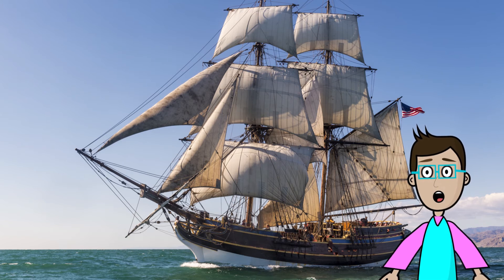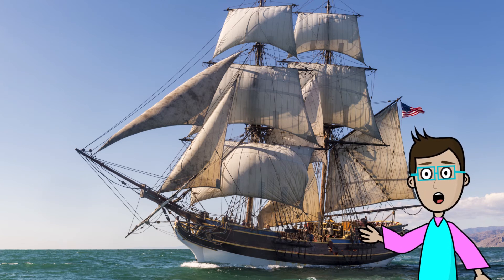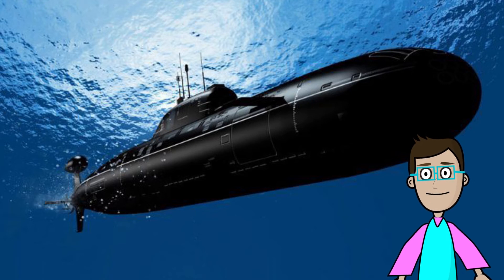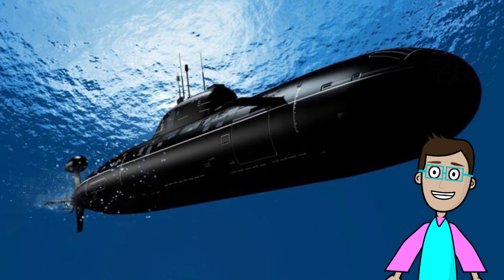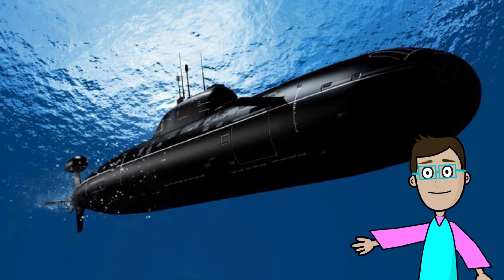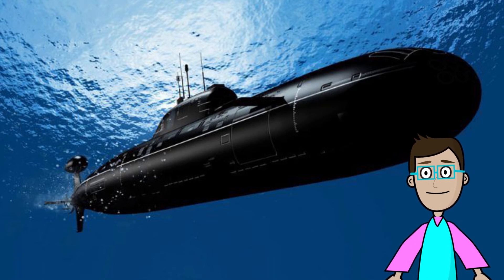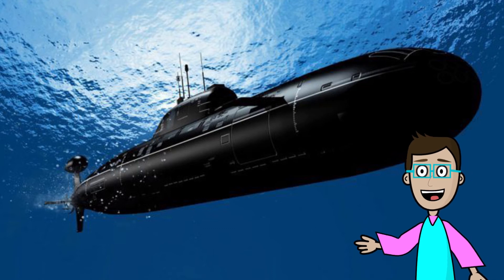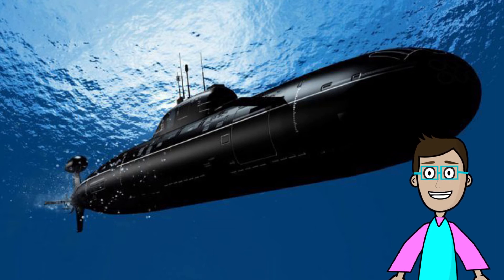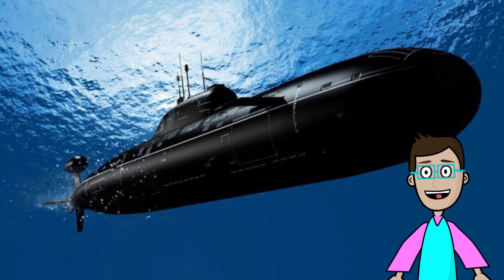So far we've only talked about objects that get you around on top of the water. But did you know there's something that can get you around underwater? It's called a submarine. Sub means under and marine means water. A submarine is used in the military so that people can get around on water without being spotted — they're a little sneaky. It helps them get around without the other side seeing them. That's a submarine, and it can fit a lot of people in there. They could be underwater for months.